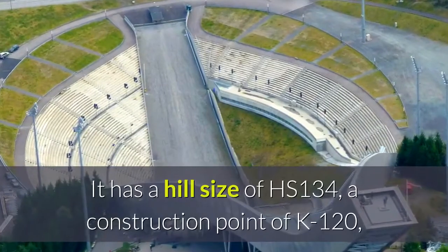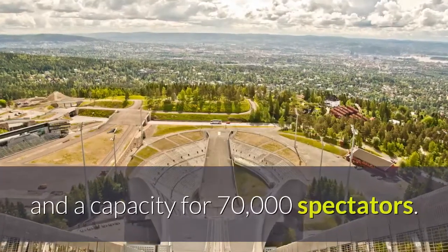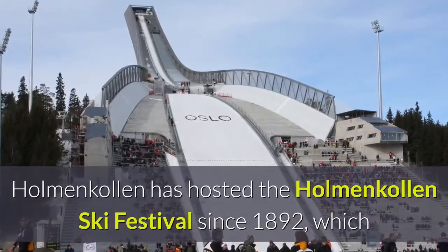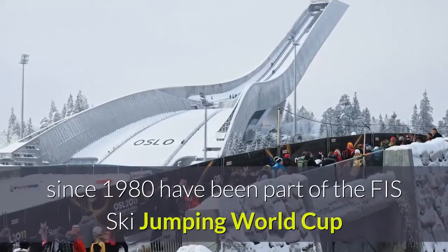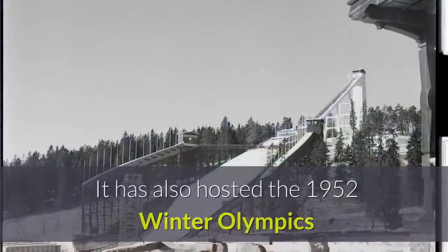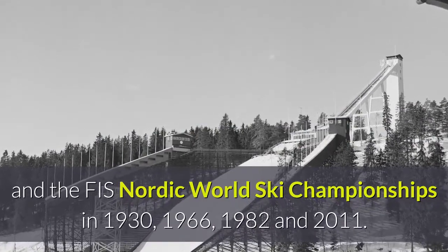Number fourteen: Holmenkollbakken is a large ski jumping hill located at Holmenkollen in Oslo, Norway. It has a hill size of HS 134, a construction point of K 120, and a capacity for 70,000 spectators. Holmenkollen has hosted the Holmenkollen Ski Festival since 1892, which since 1980 has been part of the FIS Ski Jumping World Cup, and since 1983 the FIS Nordic Combined World Cup. It has also hosted the 1952 Winter Olympics and the FIS Nordic World Ski Championships in 1930.